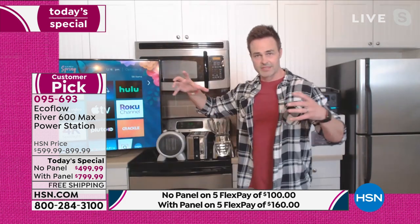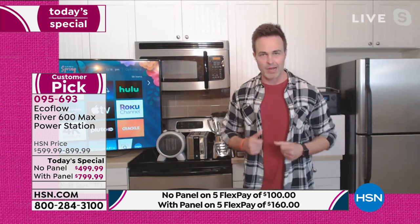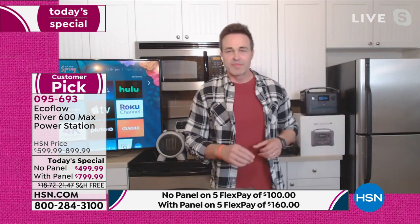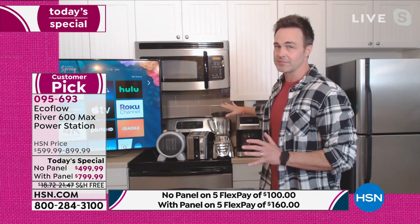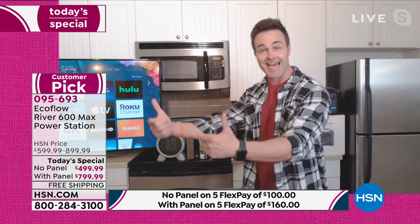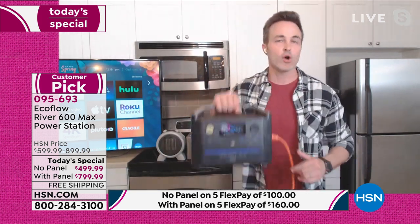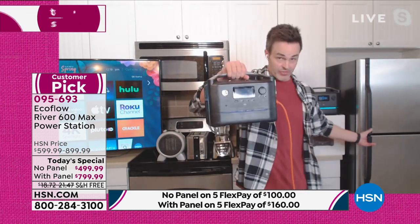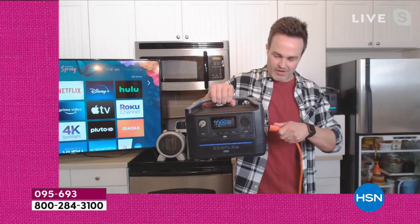I've got my 1,000-watt space heater going right there. That's the big deal — all these heat-producing items that would normally only be powered by something that takes gas and toxic fumes. Not anymore. EcoFlow has made it easy. They are an industry leader. And on this other unit I still have my refrigerator plugged in.